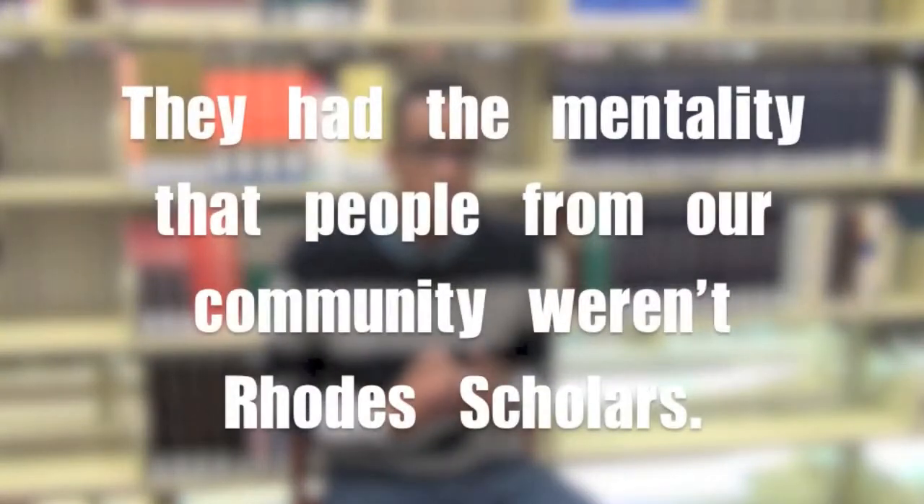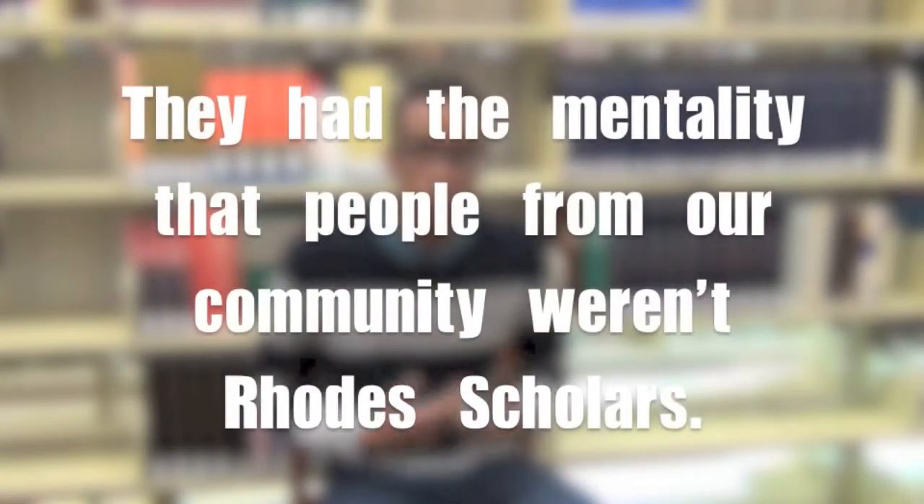I talked to my teacher Mr. Burrell and I spoke to a lot of different students. When I talked to people, they thought the scholarship wasn't for us — they had the mentality that people from our community weren't Rhodes Scholars. That really resonated with me. I said, why can't we be Rhodes Scholars? So even though I wasn't prepared years and years in advance for the Rhodes Scholarship like lots of my peers, I decided I'm going to apply for the scholarship and do it for my community. I always tell students that you are in control of your destiny.